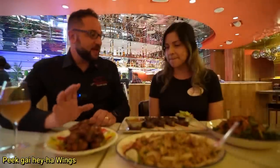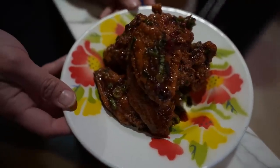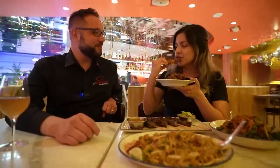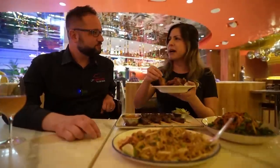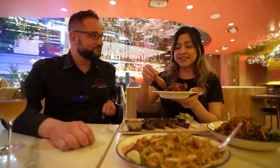First, we're going to start with the pkha wings — they like to call these party wings or three-flavor wings. Those three flavors are spicy, savory, and sweet, all together in that beautiful house-crafted sauce. Very mild spice actually — very nice for Thai food. I'm a very big fan of the sauce.